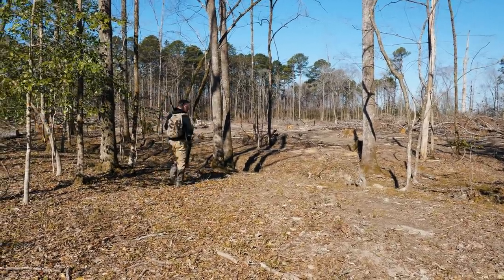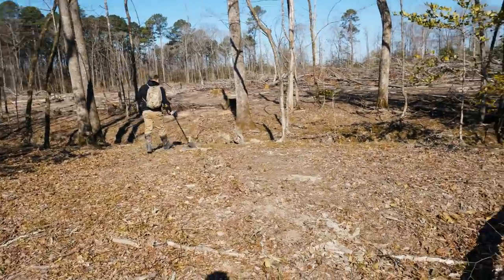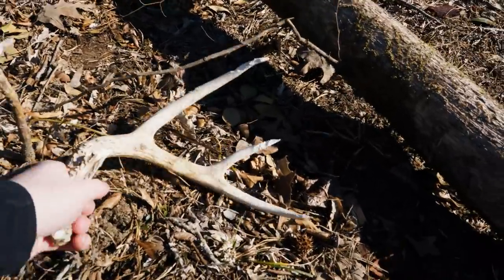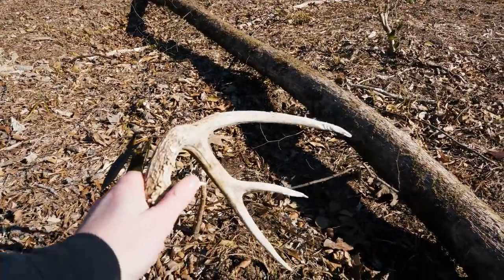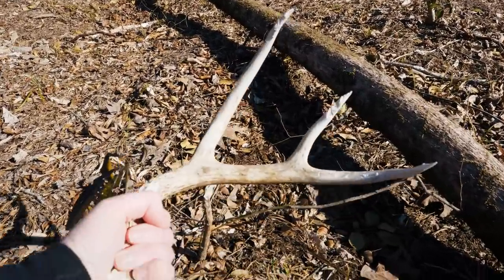Everybody's out looking for Civil War bullets, and while they were doing that, JD found a shed antler. Looks like it's been gnawed on a little bit, but still in pretty decent shape.